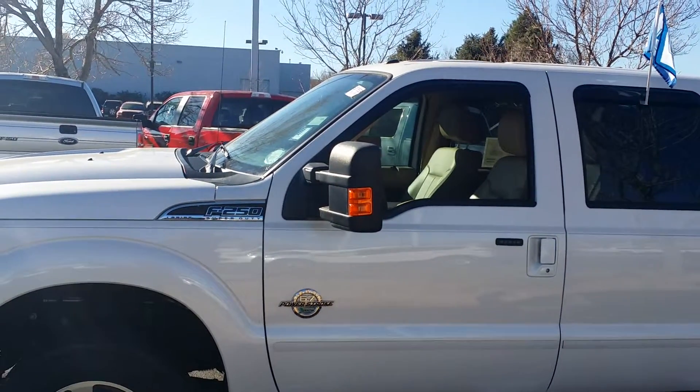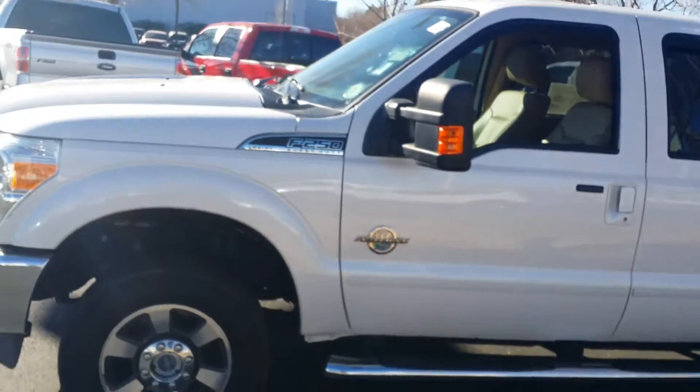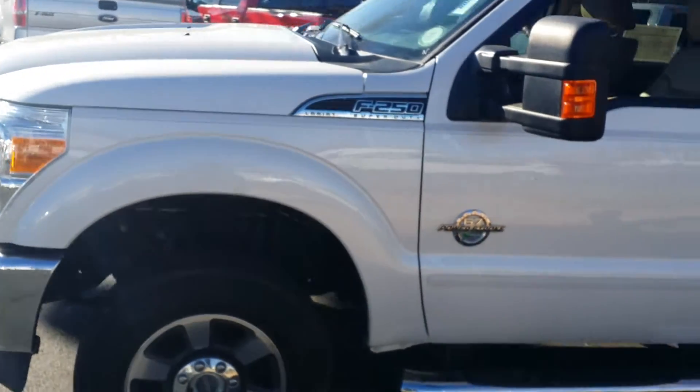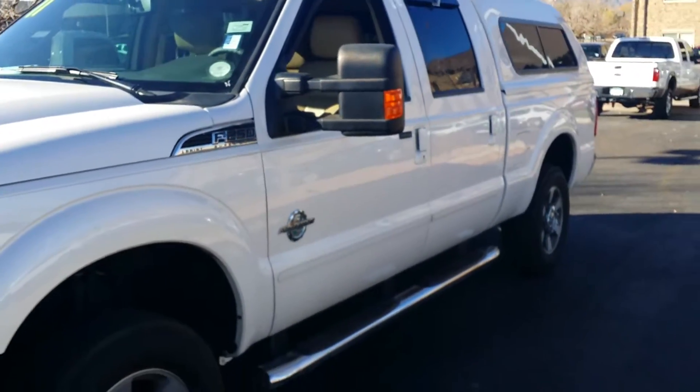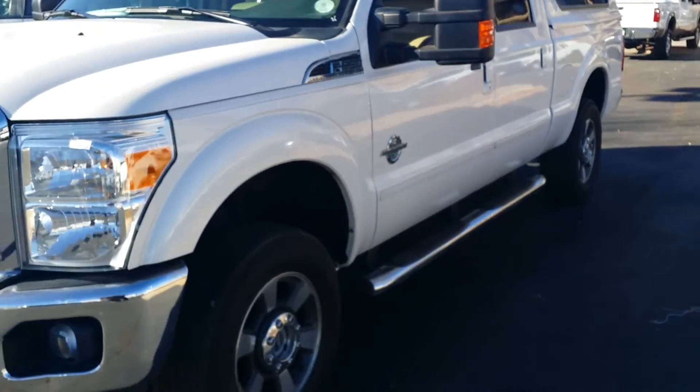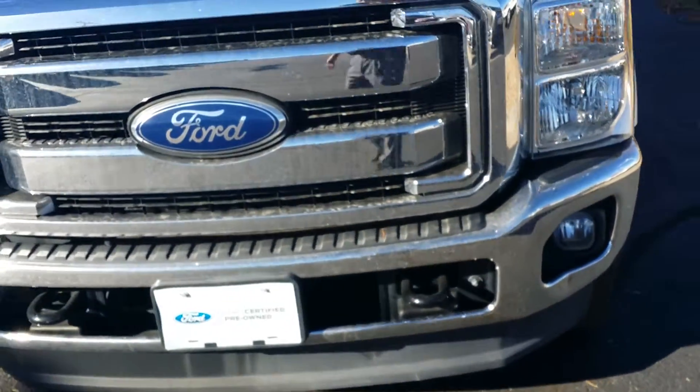Good morning, Brian. It's Darren Lucero from Phil-owned Ford of Denver. This is the F-250 that you and I spoke about with the topper. 2011, it has a 6.7, and it's a pre-owned certified Ford vehicle.